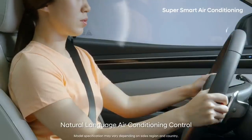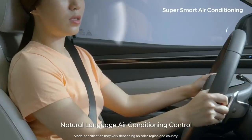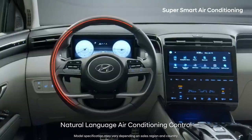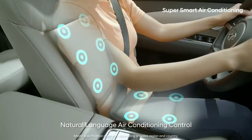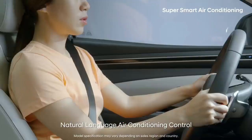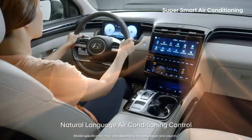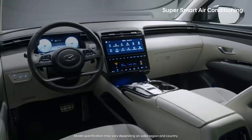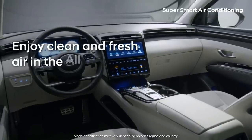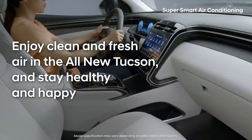Say, make it blow stronger when drying your hair. Say, turn on the handle heater if your hands are cold. Say, turn on the seat ventilation if your back is sweating. If you say make it warm, the all-new Tucson will automatically turn on the heater, heated seats, and the heated steering wheel. Enjoy clean and fresh air in the all-new Tucson and stay healthy and happy.